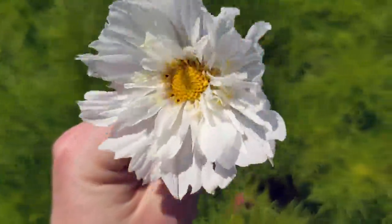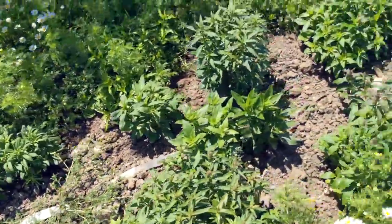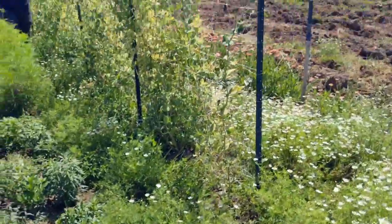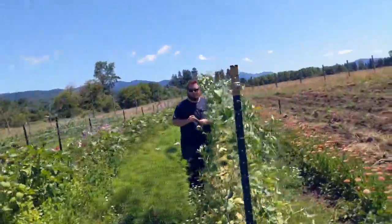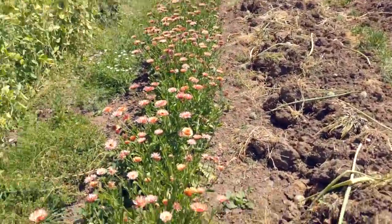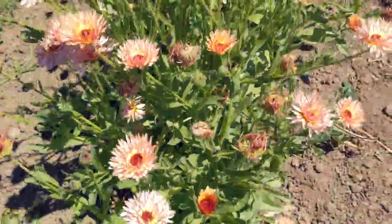Look at that — gorgeous. There's our snapdragon. It's way behind this year because I'm a little behind this year. There's the lucas and the sweet peas and the sugar snap peas. And then this row is bringing me just infinite joy — this is our calendula row.